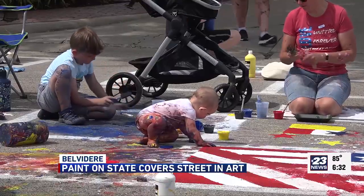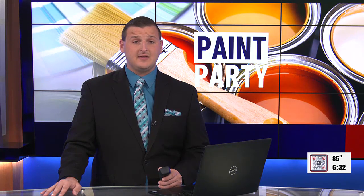In Belvedere, I'm Bria Walters, WIFR News. The patchwork squares will last until it rains. Those interested can drive along South State Street in Belvedere to see these works of art.